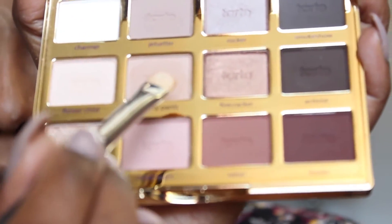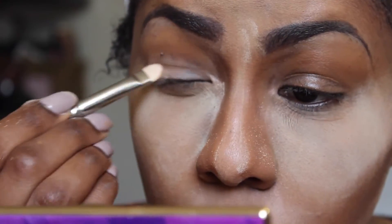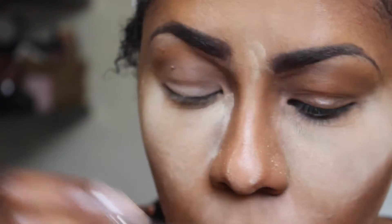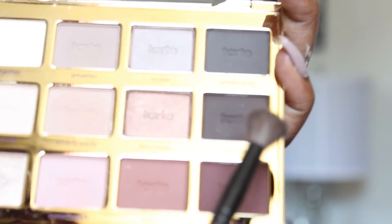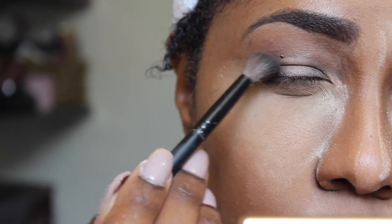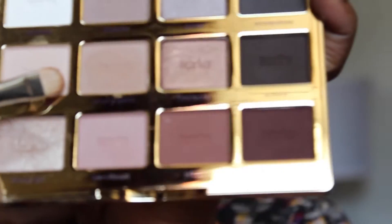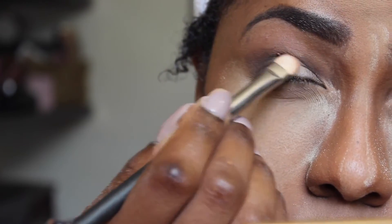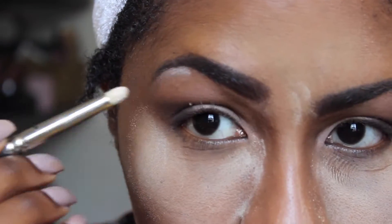Now for my eyeshadow, going into the Tartelette palette, with a flat brush I take up the Smarty Pants shade and use it as my transition color all over my lid. Then using a dome shader brush, I go in with Activist and deposit that on the outer corner of my eye and blend it out with a matte blending brush. With the same shader brush, I go into Flower Child and place that on the inner corner of my eyelid. Using a pencil brush, I go back into the same palette, pick up Charmer, and deposit that under my eyebrow.